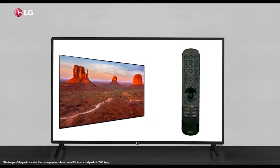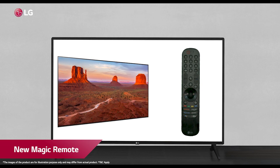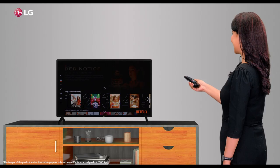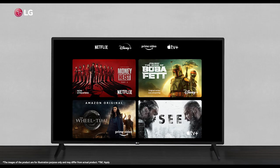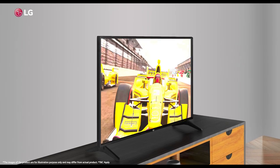Receiving these voice commands is the new version of LG's Magic Remote. The flicker-free remote cursor can drag through content quickly and allows you to input text with greater ease.